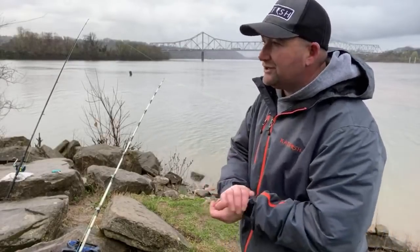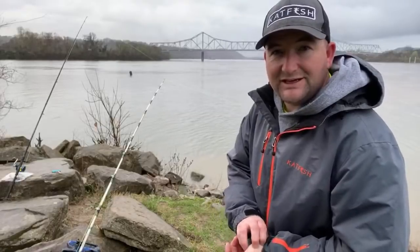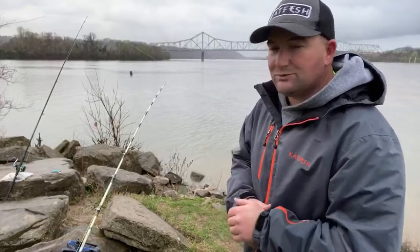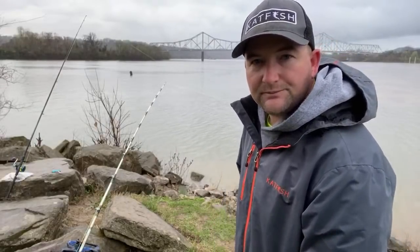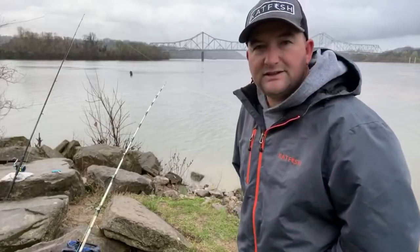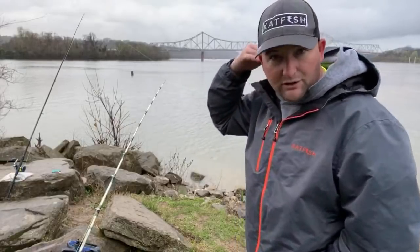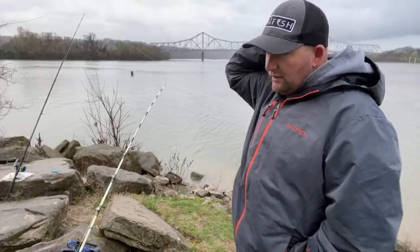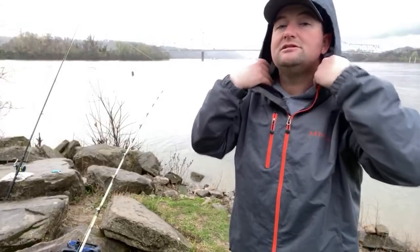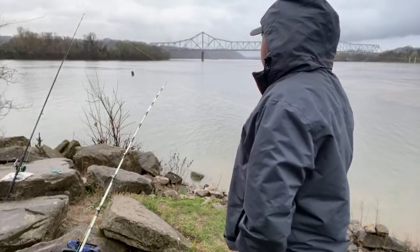Last week I was able to fish a little local lake down by me and catch something a lot of people haven't seen — bowfin. I called that one mud hole fishing. If you didn't get a chance to watch that one last week, make sure you go back and check it out. Creek chubs are an excellent bait, especially in the springtime of the year.